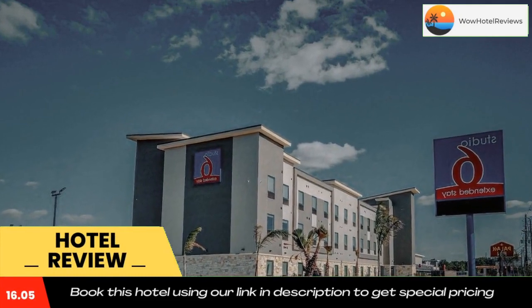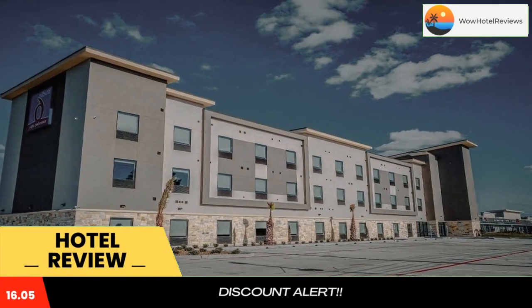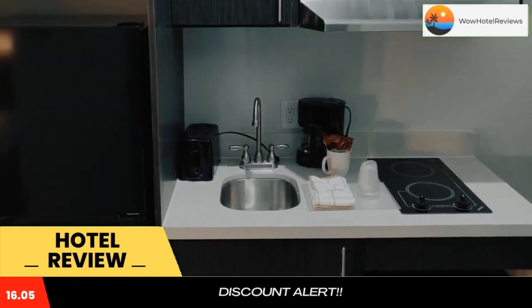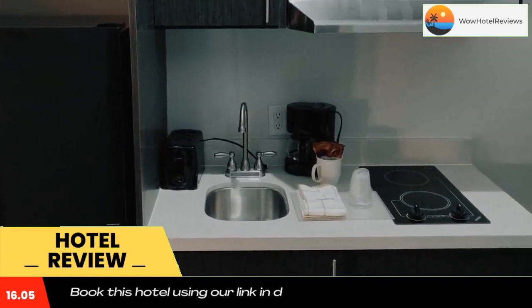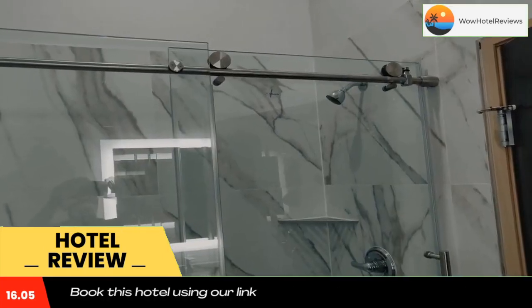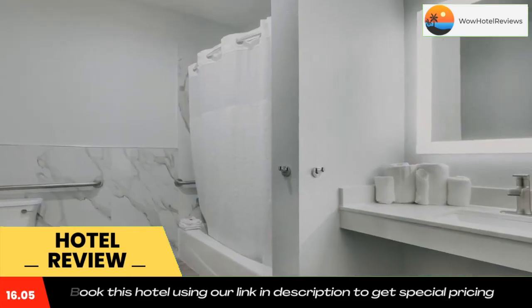Located 15 miles from city center, Studio 6 Katy, TX has rooms with air conditioning in Katy. This two-star hotel offers a 24-hour front desk and free Wi-Fi. Guests can have a drink at the snack bar. All rooms at the hotel come with a TV with cable channels and a kitchenette.